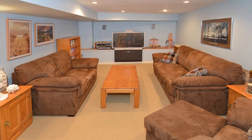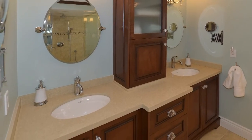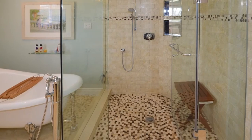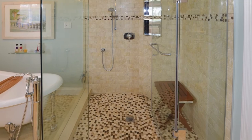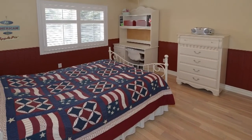Upstairs you'll find the master bedroom with a brand new 5-piece spa-like en-suite, featuring an oversized glass shower and separate soaking tub, as well as an incredible walk-in closet. There are 3 additional bedrooms and an updated main bathroom on this level.